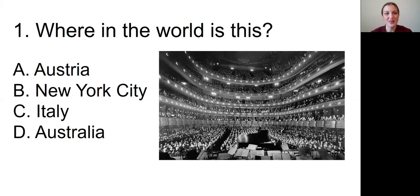Question number one: Where in the world is this picture? The picture we're looking at is of a large auditorium with multiple tiers of seating around the edges going up to the roof. Is it A, in Austria; B, in New York City; C, in Italy; or D, in Australia?